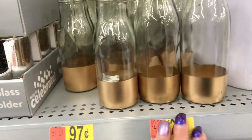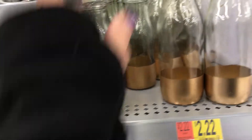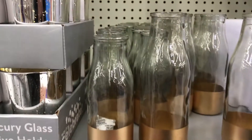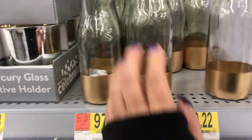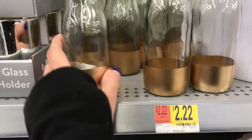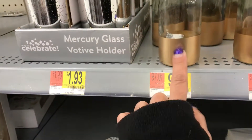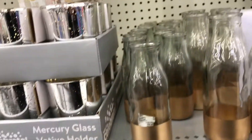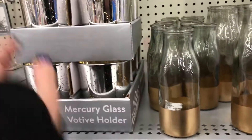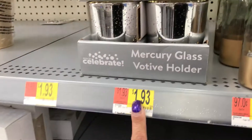They have these jars. The smaller size is $0.97 and the bigger one is $2.22. You can see they come in those two sizes — $0.97 for this is not bad, I think that's a good price. Then you have these candle holders, which are really nice, at $1.93 a piece.